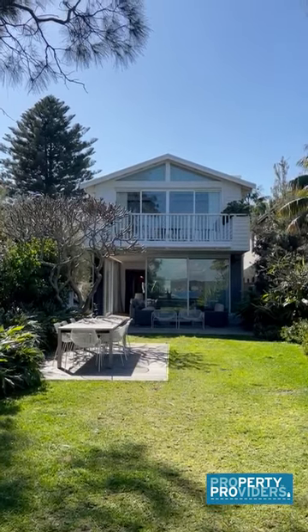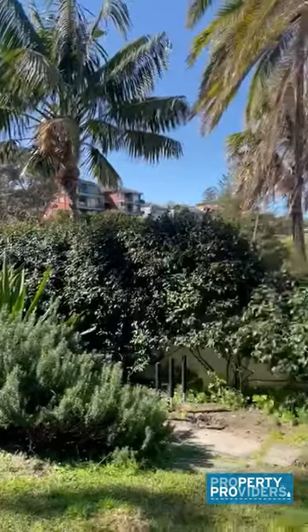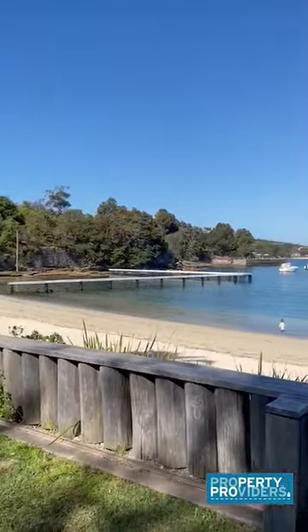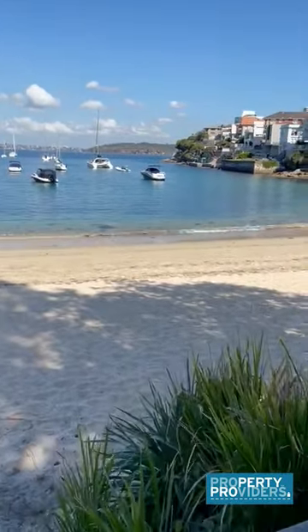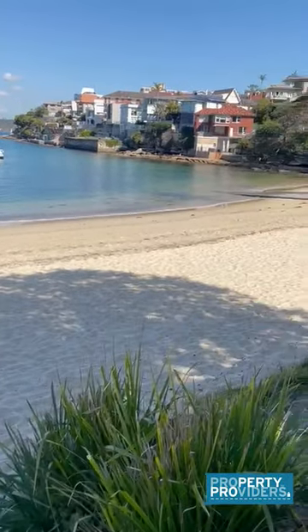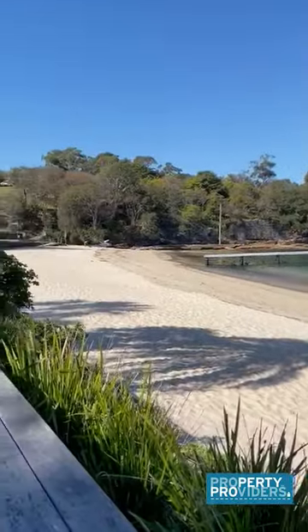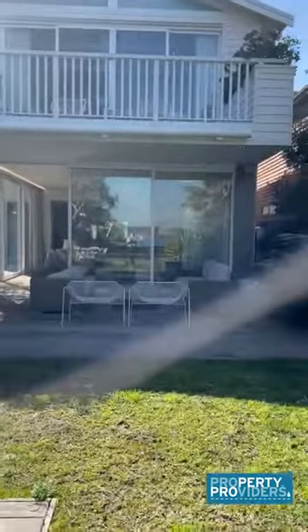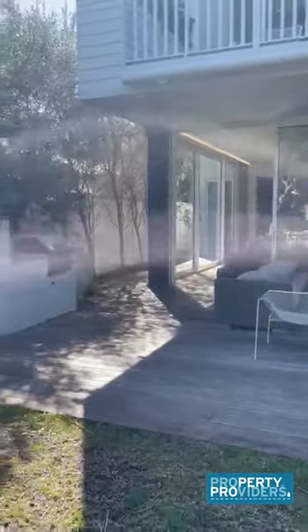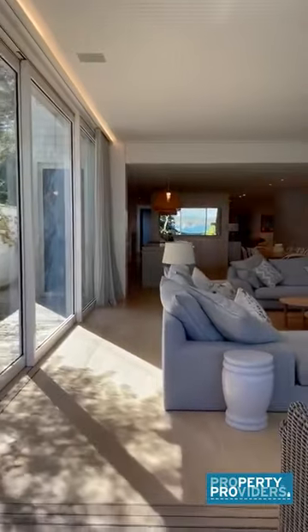We are now in the backyard of Copacabana and this is the direct access to Little Manly Beach right here. I'm going to move closer for you to understand how close we are to the sand. This is the outdoor dining area, and as we go closer we have a lounging area and an outdoor barbecue and grill. As you come indoors you enter into the lounge room and to the kitchen.